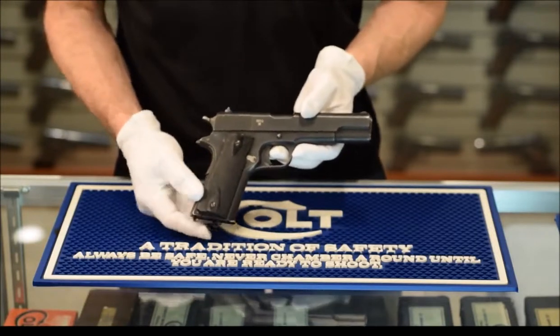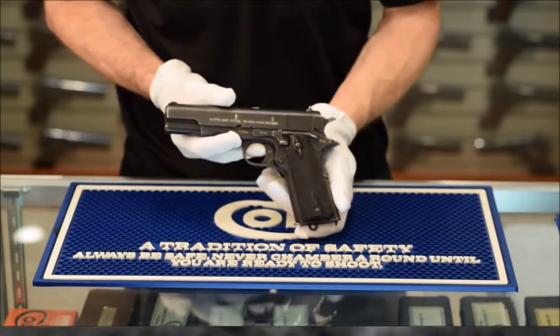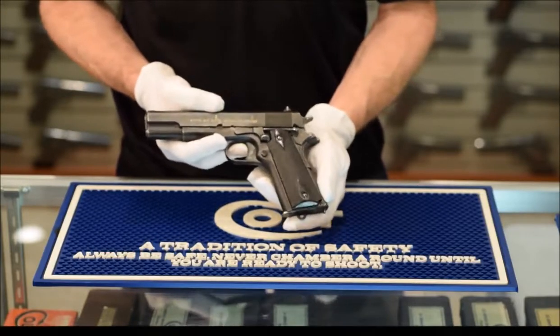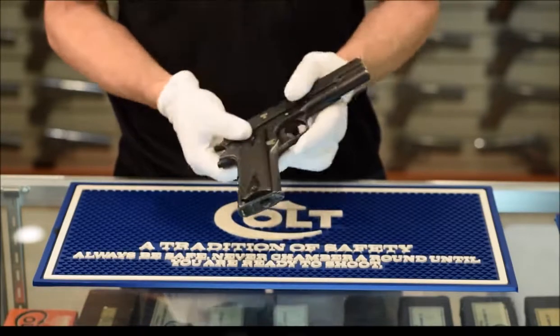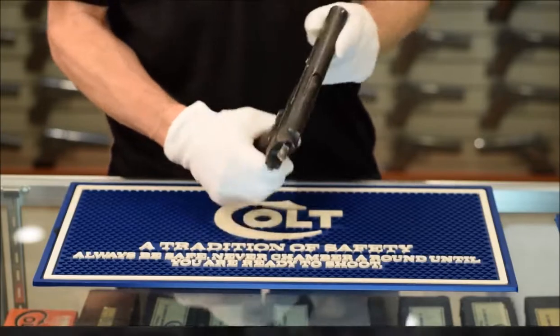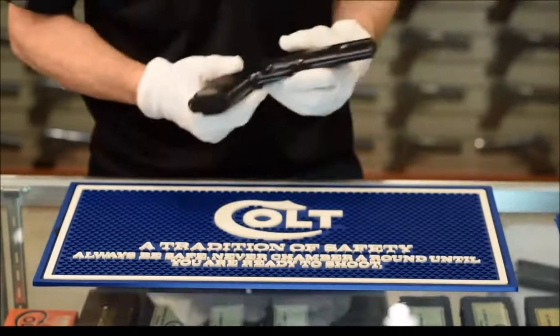We will start with the Norwegian version of the Model of 1911. Norway started negotiations with Colt in 1915 for production of the 1911, and the first Norwegian 1911s were assembled in 1917. We have many examples to take a look at from this collection, including the one I am holding from 1928.